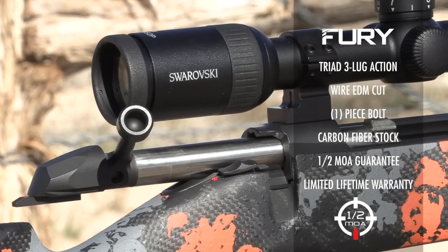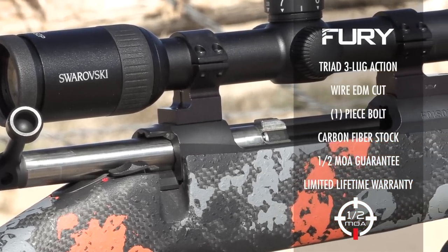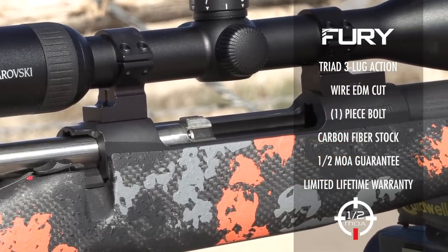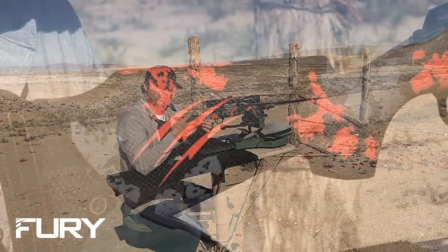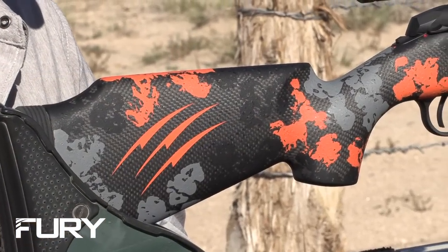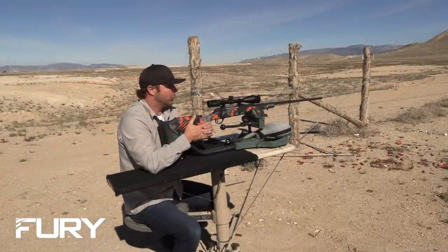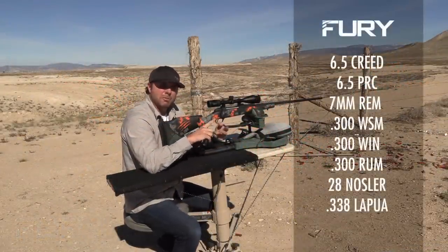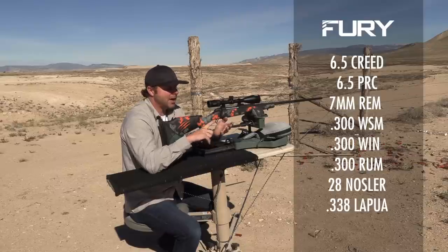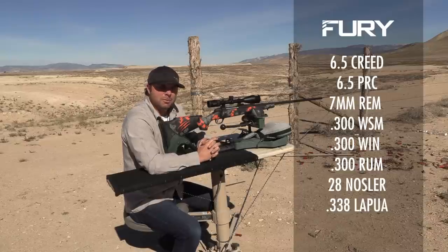It's a custom rifle — our action is wire EDM cut, one-piece bolt, a true carbon fiber stock. We do upgrades where we'll upgrade the stock with our carbon fiber finish, and we also dip our stocks in different camos to give it that unique look. Our Fury rifle comes in a variety of calibers: 6.5 Creedmoor, 6.5 PRC, 7 Mag, 300 Win, 300 RUM, 28 Nosler — just to name most of them.